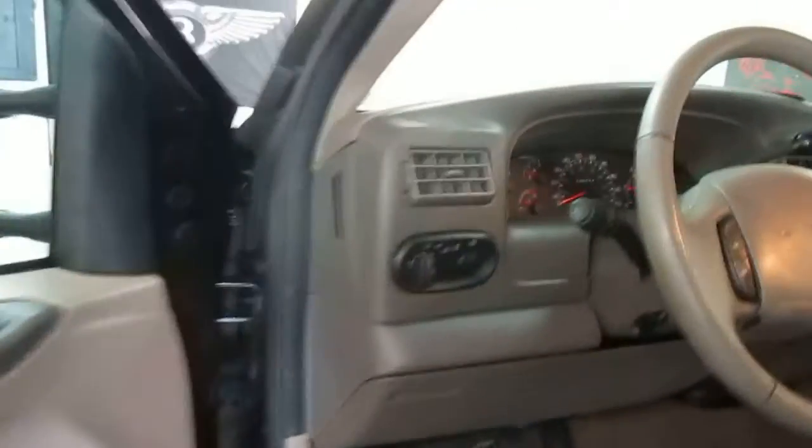No smoke smell on the interior. No warning lights on the dash. Seats are in excellent shape.